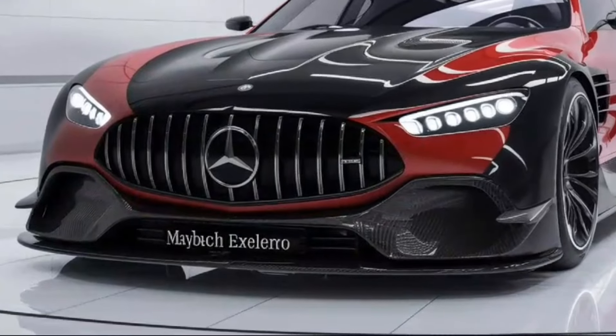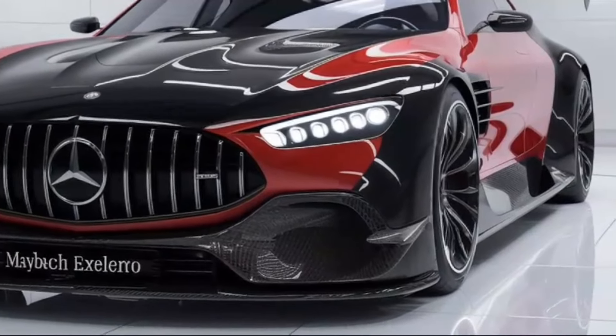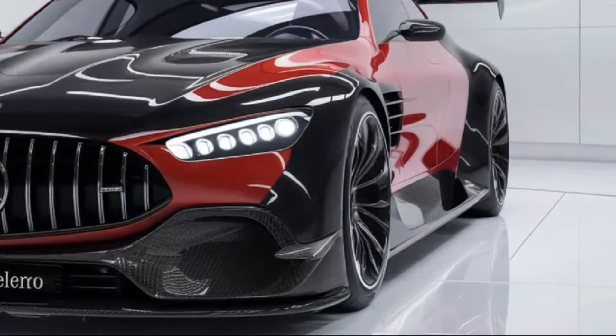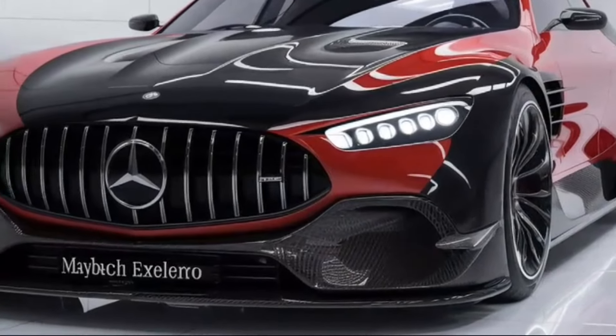On the downside, the Exelero is extremely expensive, making it accessible only to a very small segment of the market. While luxurious, it is not the most practical car for daily use.